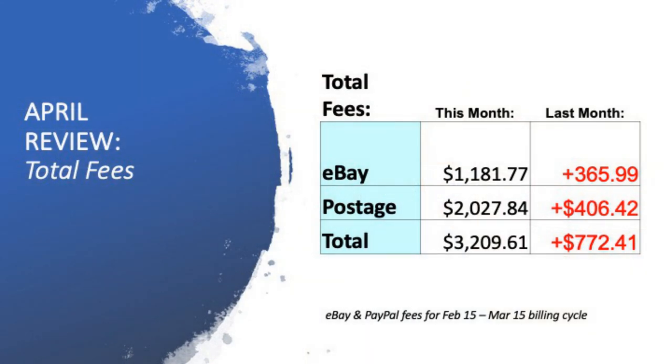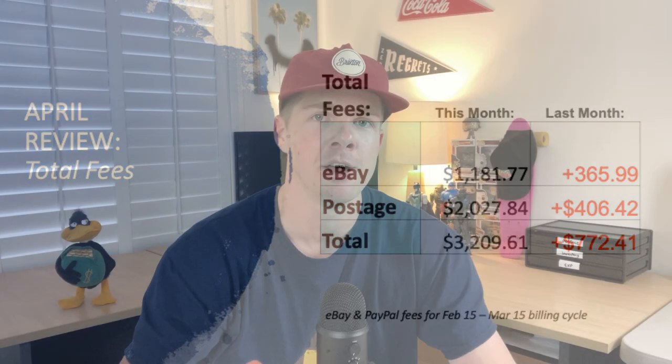Now the fees — the money you have to take out. I received $1,181 in eBay fees for April, an increase of $365 month on month. Postage hit $2,000 for the very first time — a nasty figure and an increase of $406. Total fees for the month: $3,209, an increase of $772. The reason for the postage increase is I've put a lot of time into international postage, which incurs a higher rate. I'm a big advocate for international post on eBay — if you're on eBay, you need to be doing it. That's why fees were up to $3,200, but I know the reasons why and I'm not too worried.